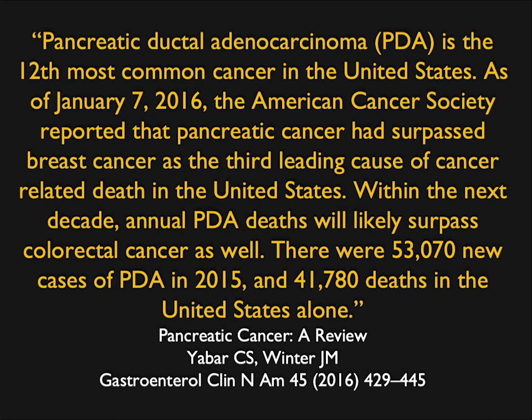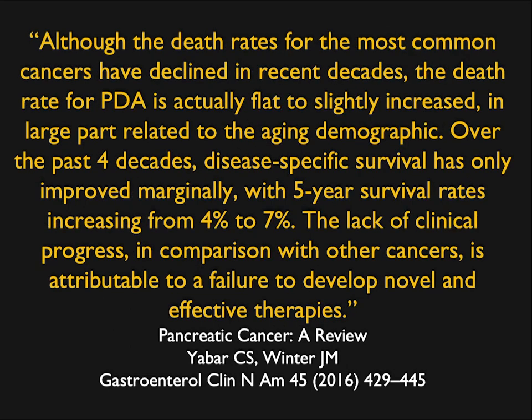If you look at some of the numbers, pancreatic cancer is the 12th most common cancer in the U.S.; however, when you look at the number of deaths, it's much higher. It seems that as other tumors find cures or survivals increase, pancreatic cancer really hasn't changed. There were 53,000-plus cases in 2015 and 41,000 deaths — that's like 80%. Although death rates for most cancers have declined, pancreatic cancer is flat to slightly increasing due to an aging demographic.